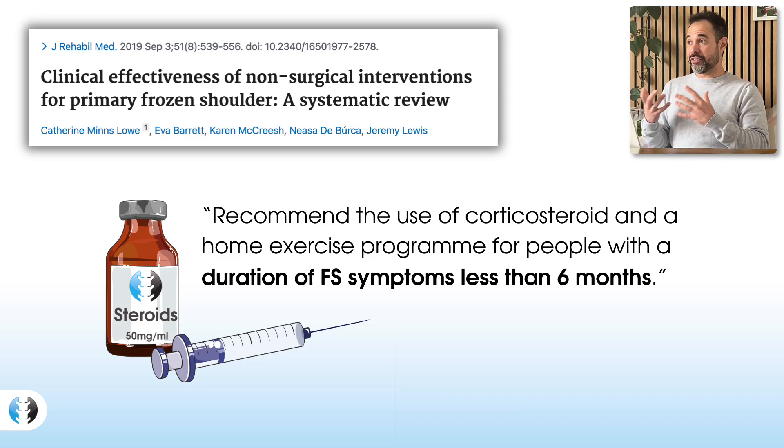I wonder if this suggests combining the idea that earlier injection is better with the thought that maybe after six months, the effectiveness of corticosteroid injections is less. Is that because it's been too long into the condition, with too much inflammatory activity to slow down? That's my own personal hypothesis. What we need to be identifying is which patients are at risk of developing frozen shoulder so we can get them a steroid injection earlier than six months to really make a difference to their symptoms.